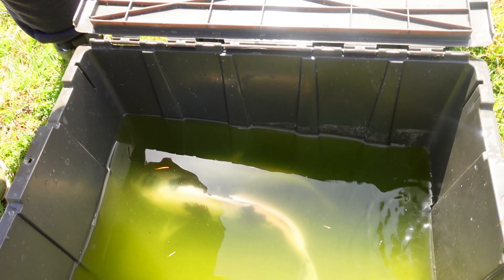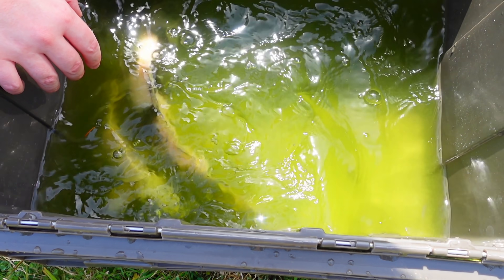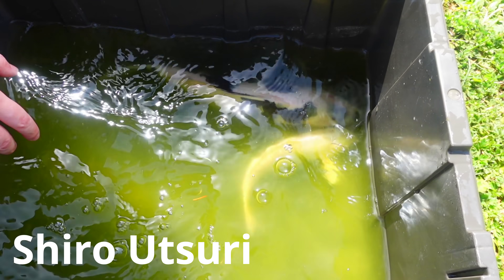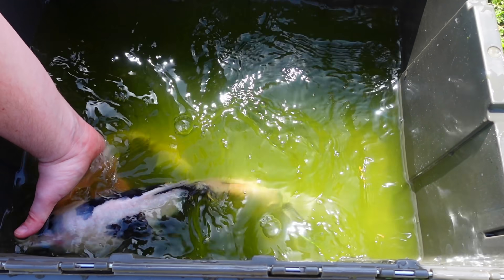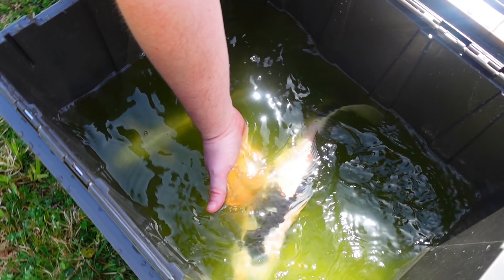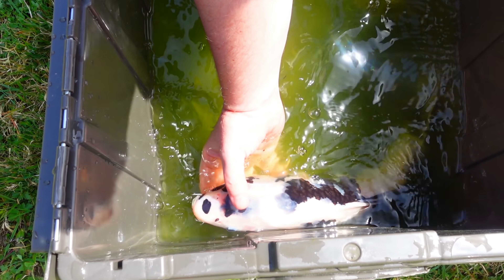I was catching them out - they were much bigger than I thought, so I'm going to have to make multiple trips. On the first trip, this is what I've caught so far. This black and white - they're my favorite type, or one of my favorite types. Shiro Utsuri. They kind of look like cows. The black, as they get bigger, will get more and more intense, especially on their face. You can see it coming up through their nose, right there.